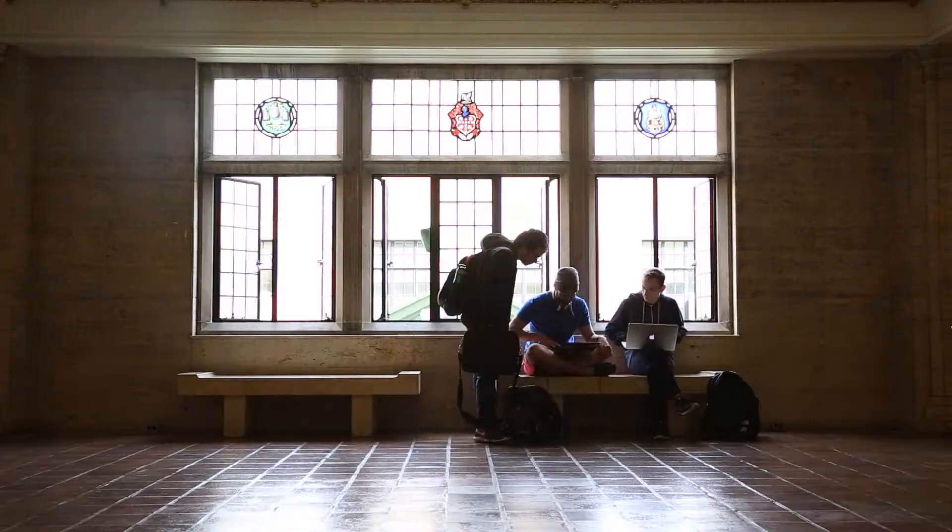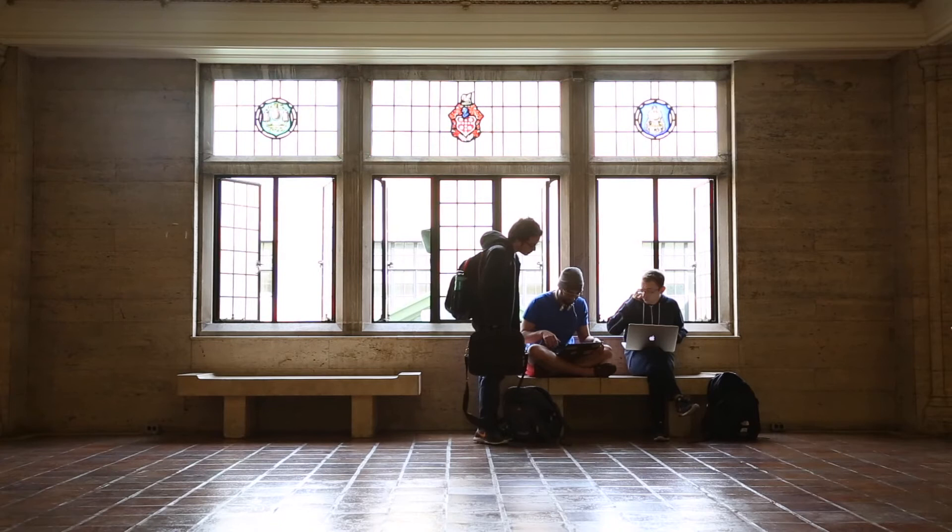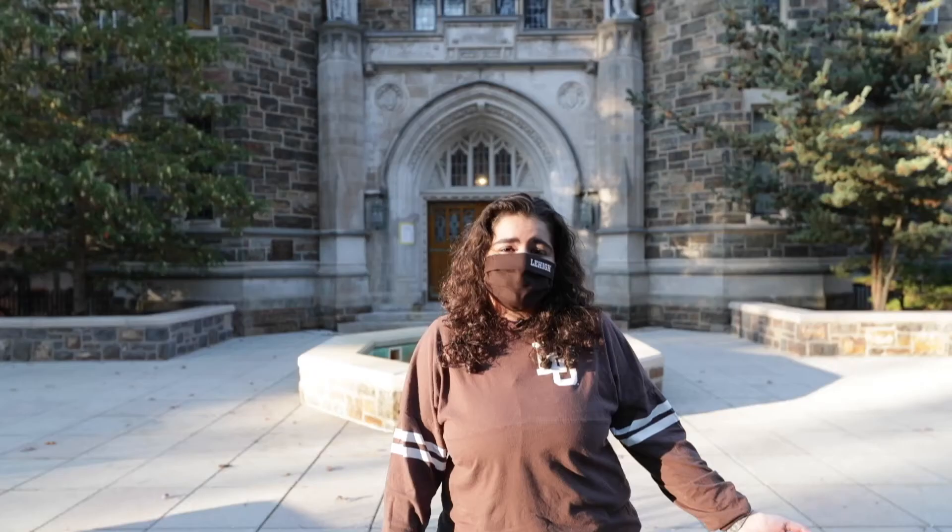Some of my favorite experiences in Packard have just been taking courses in here and hanging out in the auditorium on the first floor. I've had concerts in this building and participated in a lot of other activities as well.